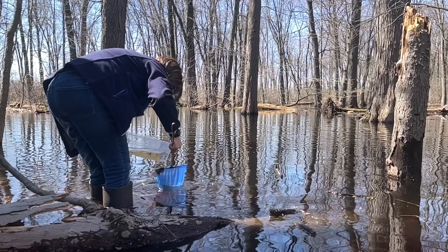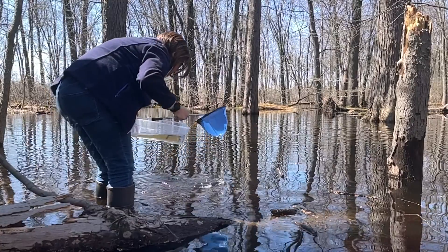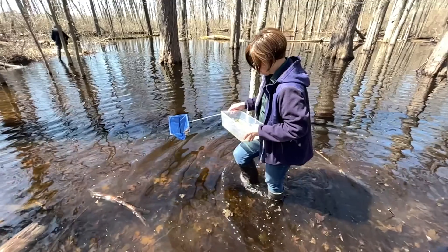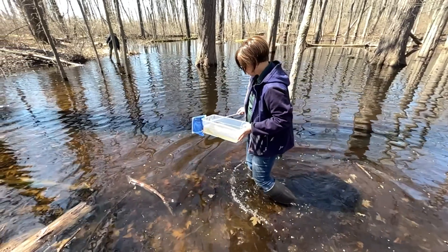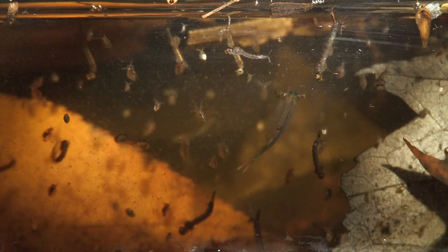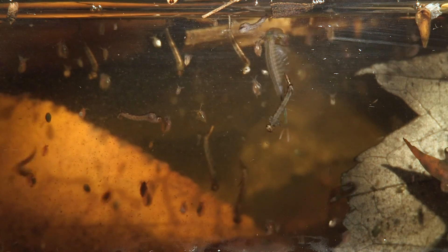Some have referred to vernal pools as the coral reefs of the northeastern forests because of the incredible diversity of animal species, particularly invertebrates and amphibians. You can just take one sweep of a net in the spring and find all sorts of little snails, fingernail clams, and different larvae. We've found over a hundred different invertebrate taxa already in vernal pools with just a little bit of sampling.